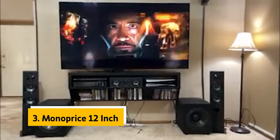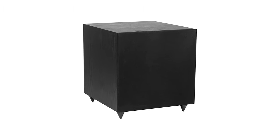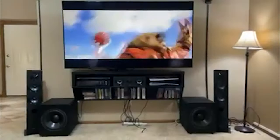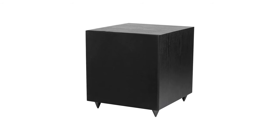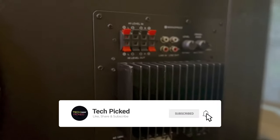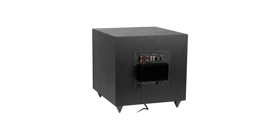At number 3 we have the Monoprice 12-inch. The Monoprice 12-inch 150-watt-powered subwoofer is a great choice for anyone looking to add a powerful and quality subwoofer to their audio setup. It is equipped with a 12-inch high-performance driver, 150 watts RMS and 200 watts peak power, and a frequency response of 50 to 250 Hz. It is capable of producing a deep and powerful bass that will bring your audio setup to life. The 150 watts RMS and 200 watts peak power is more than enough to power most audio setups.